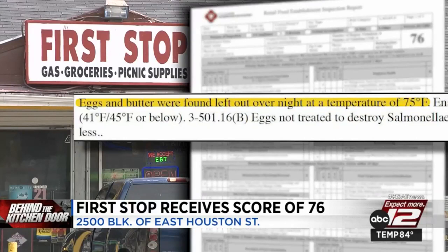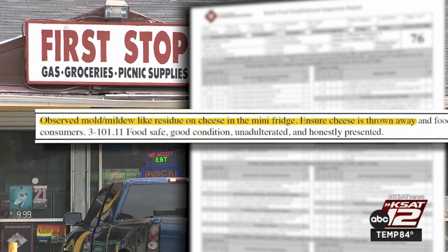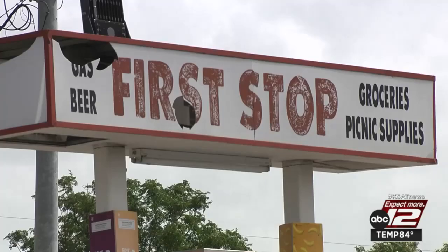The inspector found eggs and butter that had been left out overnight. Instead of the required temperature of 41 degrees or below, those items were measured at 75 degrees. Cheese in the mini fridge had mold on it, so it was thrown out. Food-contact surfaces were covered in grease and food residue. A calcium lime rust chemical was on the food prep counter, and there was rat fecal matter in the cabinet under the soda fountain.